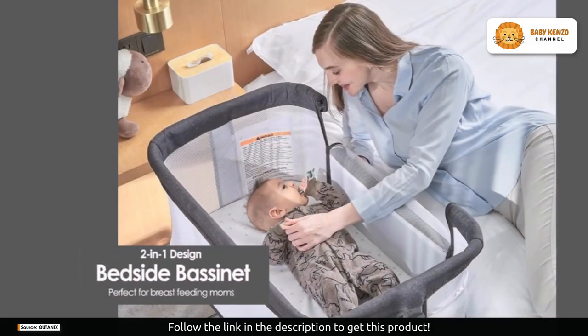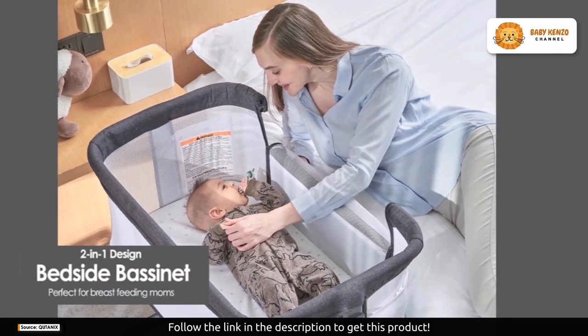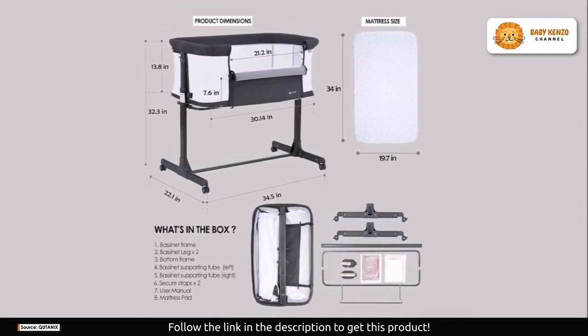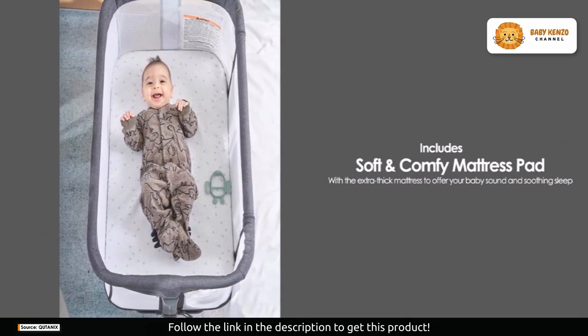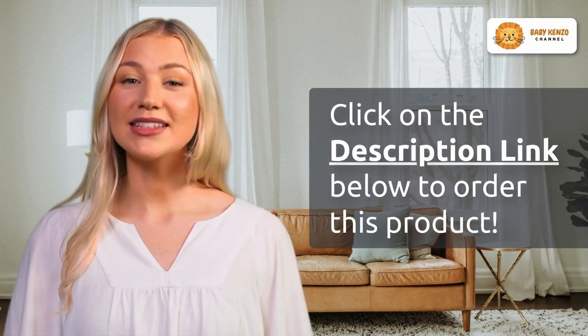The four-sided breathable mesh ensures excellent airflow and provides a clear view of your baby inside. It also comes with a waterproof mattress pad, a soft cotton fitted sheet, and bedside straps for added convenience. Both the mattress cover and bassinet cover are machine washable, making cleanup hassle-free.